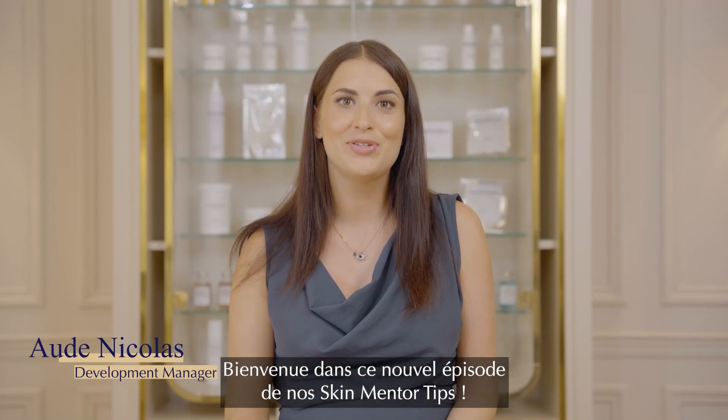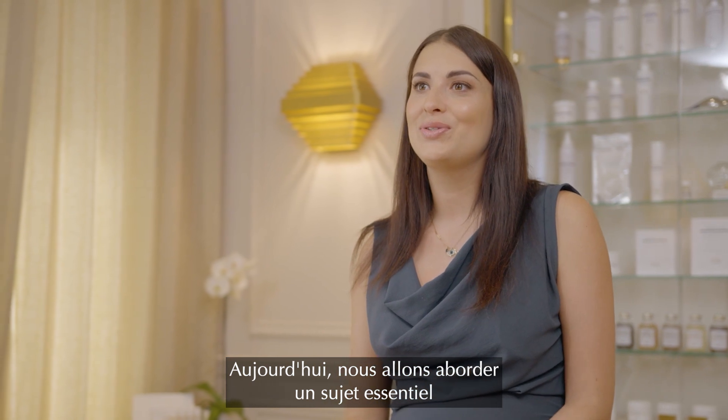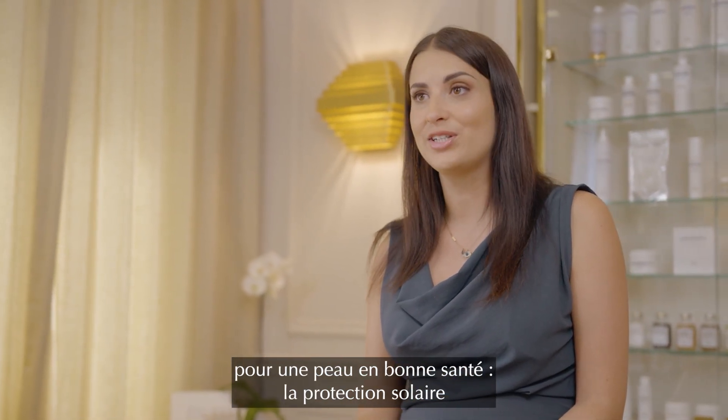Hello everyone and welcome to our SkinMentor tips series. Today we are going to talk about something crucial for healthy skin: sun protection.